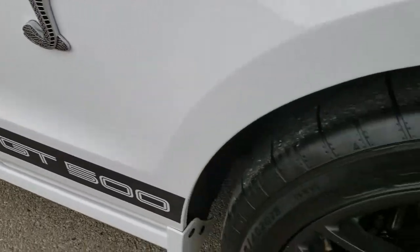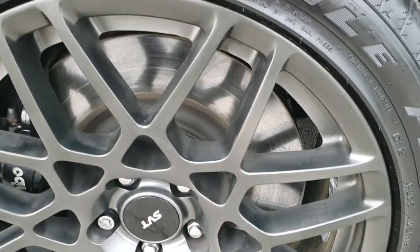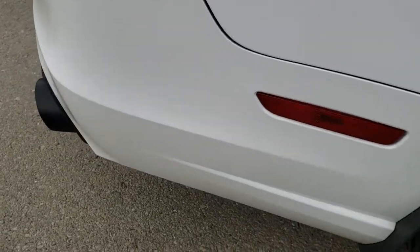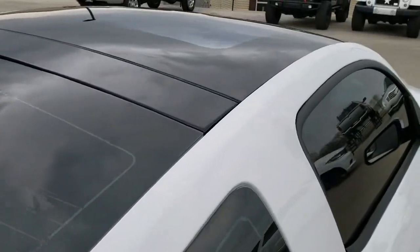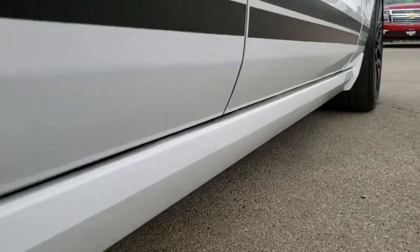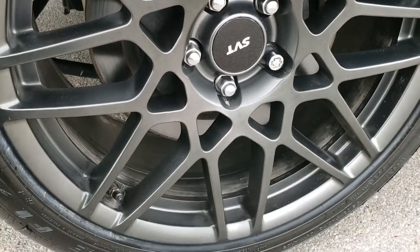Passenger side fender — no dents or dings on that. Passenger side rim, no scuffs or scrapes on that. As you go down this side of the car you can see just how clean the body is, how reflective and mirror-like that paint is. Very clean down this side — I didn't see any dents or dings. All the stripes look good, lower rockers look good, and this back rim is in excellent condition as well.